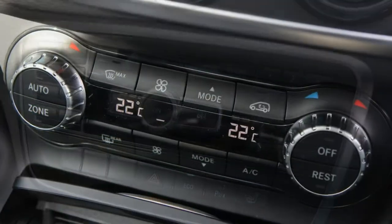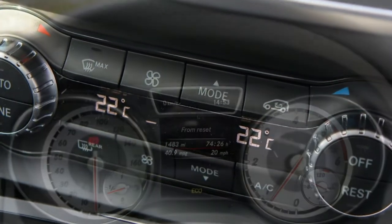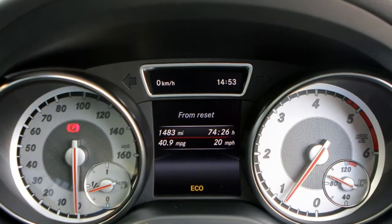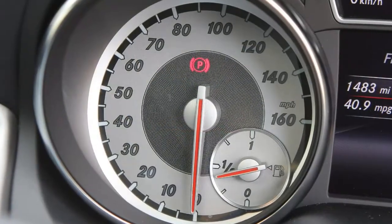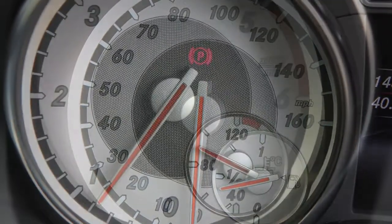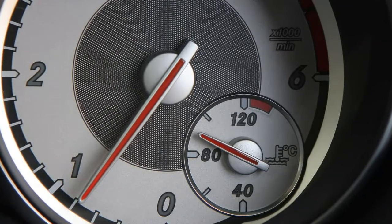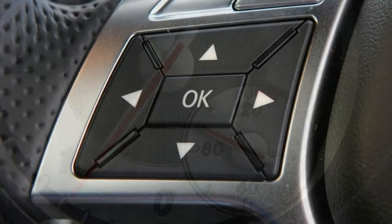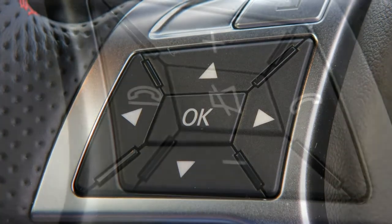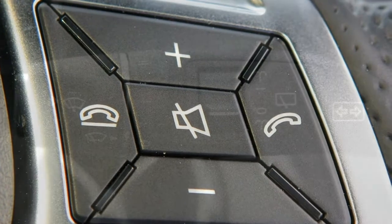Topping the mainstream petrol line-up is the automatic-only GLA 250 4Matic, with a 2.0-litre engine cranking out 211 horsepower and 350 Newton metres of torque from 1,200 rpm, making it significantly more brisk than you might imagine. It'll crack the 0-62 mph benchmark in 6.6 seconds before reaching a top speed of 143 mph, but bear in mind it can be a bit noisy as you ramp up the velocity.